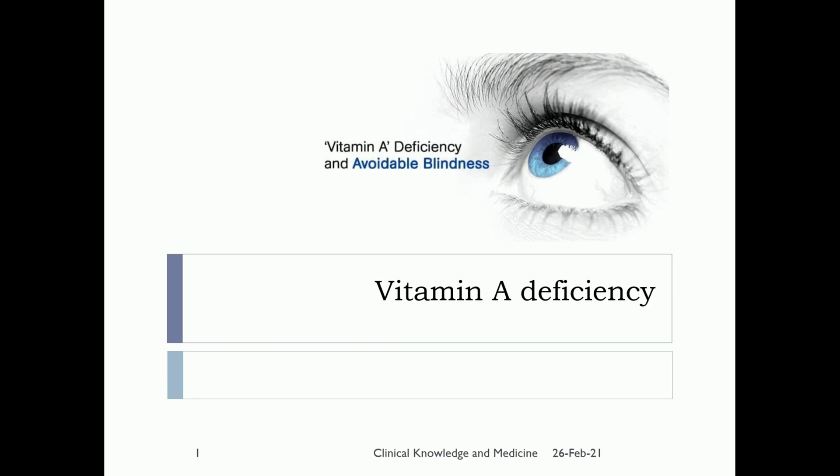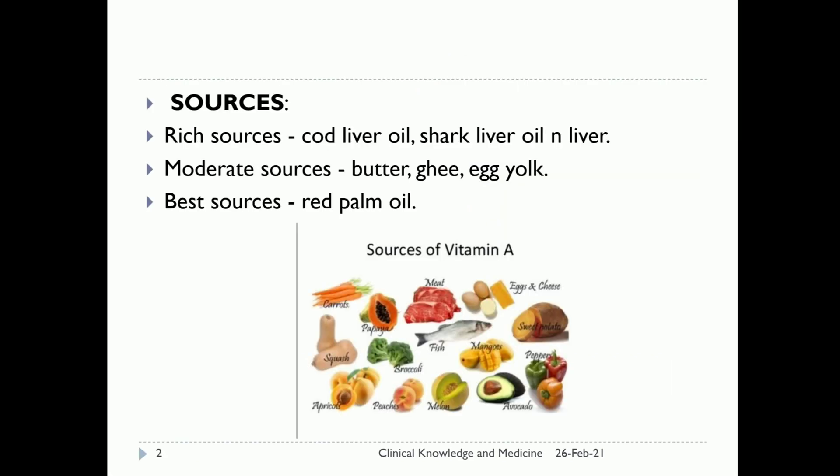Now let's talk about the sources of vitamin A. Rich sources are cod liver oil and shark liver oil. Moderate sources include butter, ghee, and egg yolk. The best source of vitamin A is red palm oil.